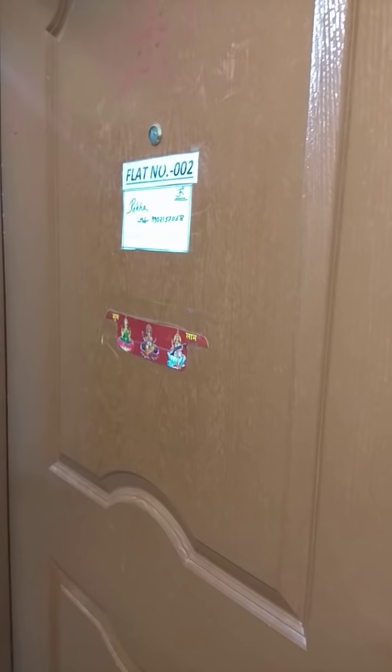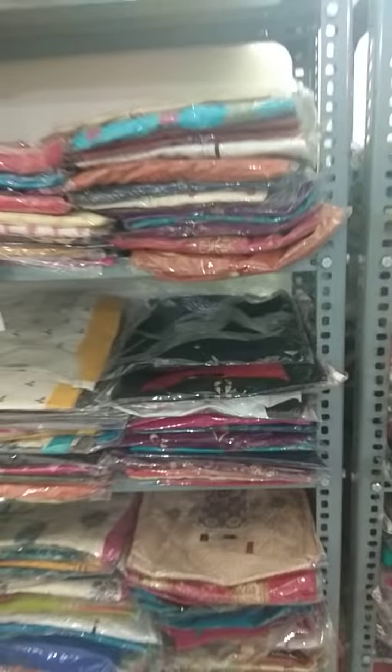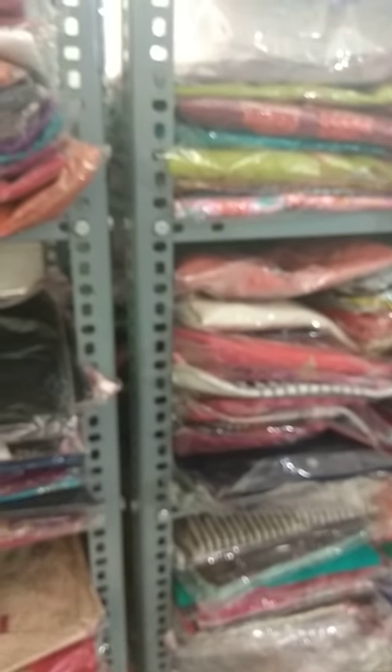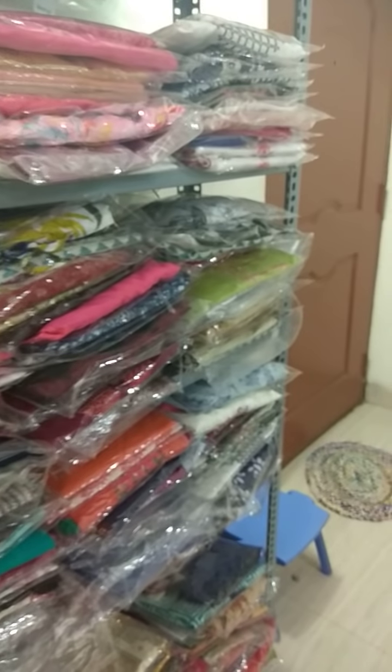Hello everyone. I am making this video for my retail customers. My shop is located at block 6002. I'm making this video to show what stuff I keep in my boutique. You can see there are a lot of goodies in my boutique, many brands I deal with, and I keep a lot of varieties. Many people think that I don't have a lot of stock in my shop, but today I will tour you around my boutique to show what stuff I keep.